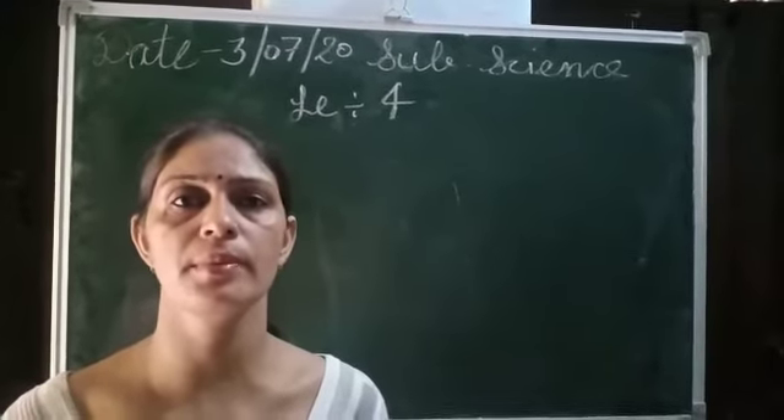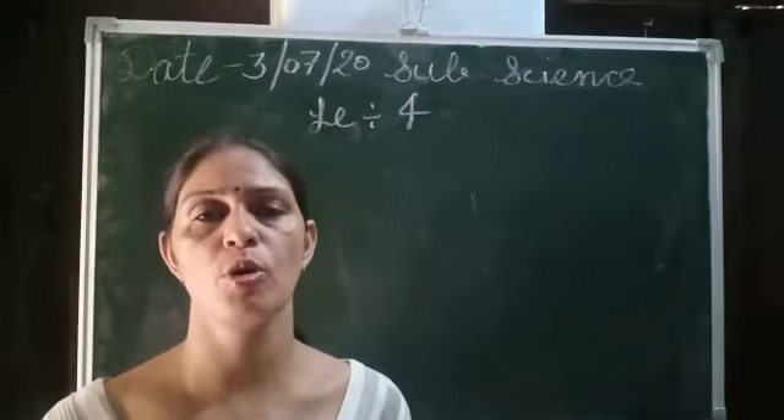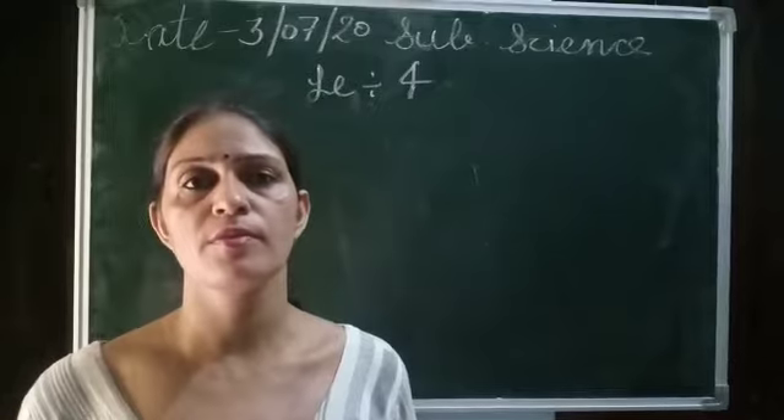Hello, good morning students. My name is Jadis from Suraj School Babal. How are you students? Hope you all are fine at home. Now we will discuss about lesson 4.